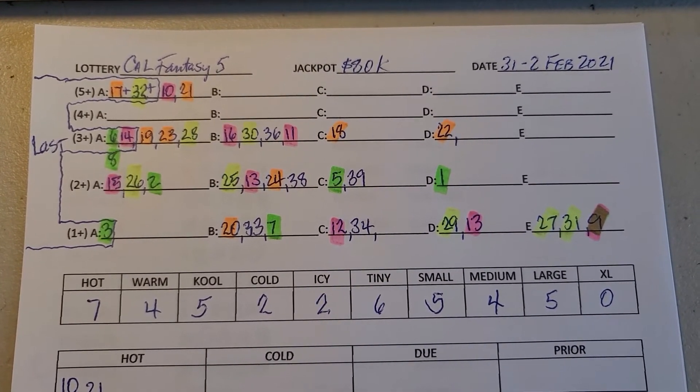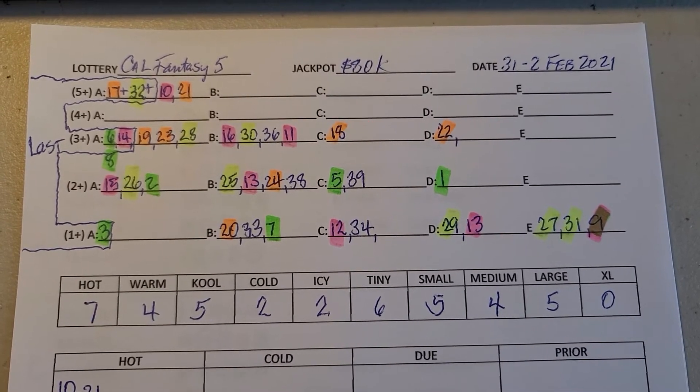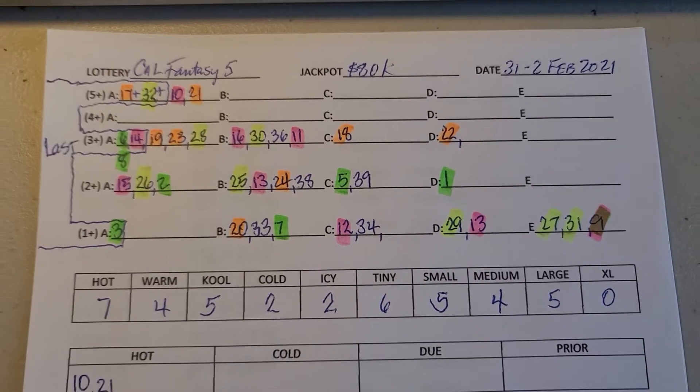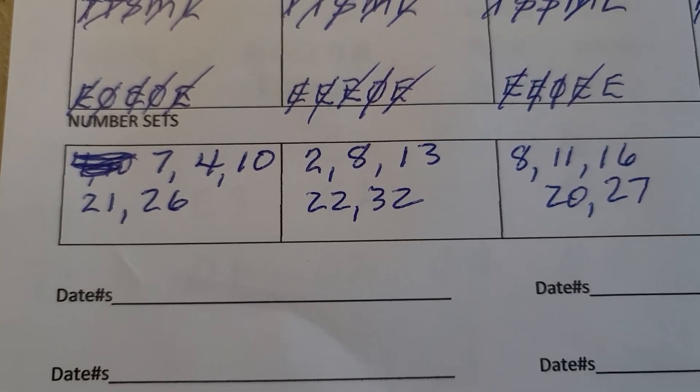For those of you who want to continue tracking the California Fantasy 5, I'll send you the data sheets and show you how to work them so that you can keep track on your own and work them your own way.